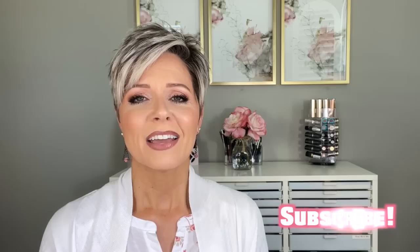This video is not being sponsored by anybody, but all of the products that I use in today's video I will link in the description box below. If you're new here, make sure you hit that subscribe button. Now let's get going.